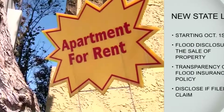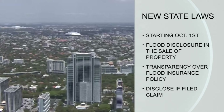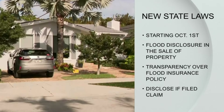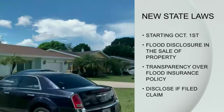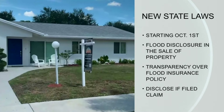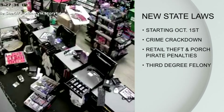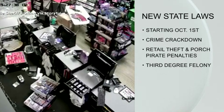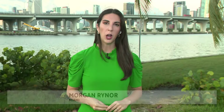Another law going into effect next week requires transparency about flood insurance during the sale of a house. HB 1049 requires a disclosure before the time of sale, which states that homeowners insurance policies do not include coverage for damage resulting from floods — that is a separate policy which must be purchased. The seller must also disclose if they've previously filed a claim or received FEMA assistance because their house flooded. One new law will increase penalties for retail theft and porch pirates — groups of five or more now face a third degree felony. Another law increases penalties for those who defraud seniors, minors, or those with mental or physical disabilities. In Miami, Morgan Reiner, CBS News Miami.